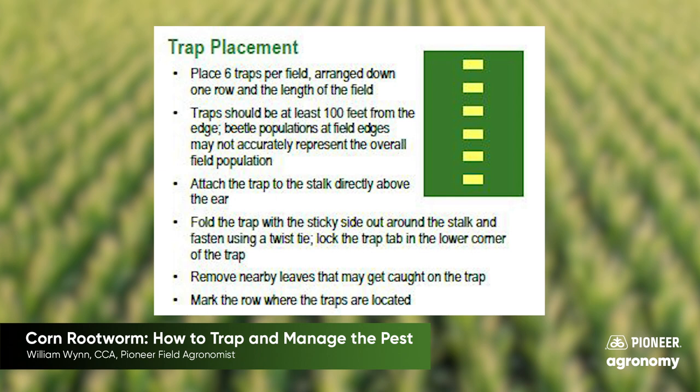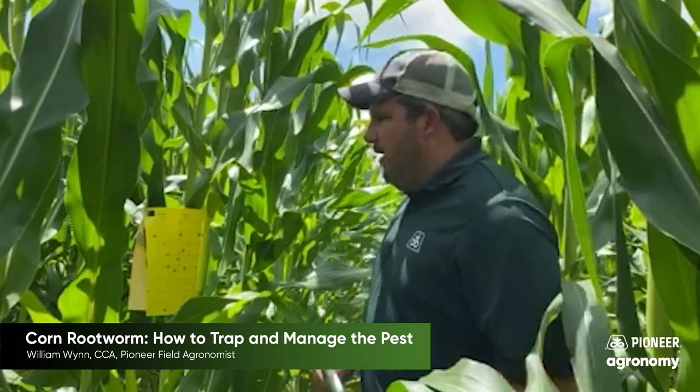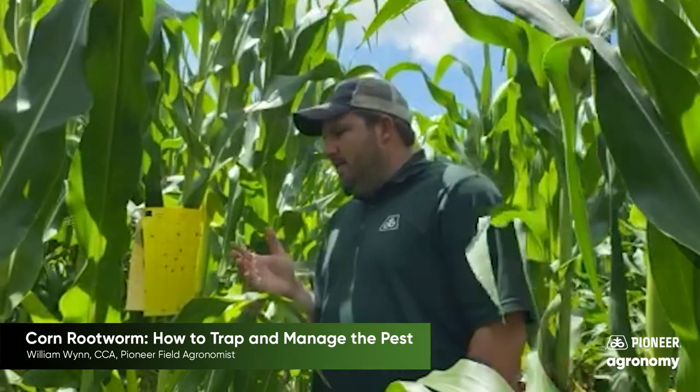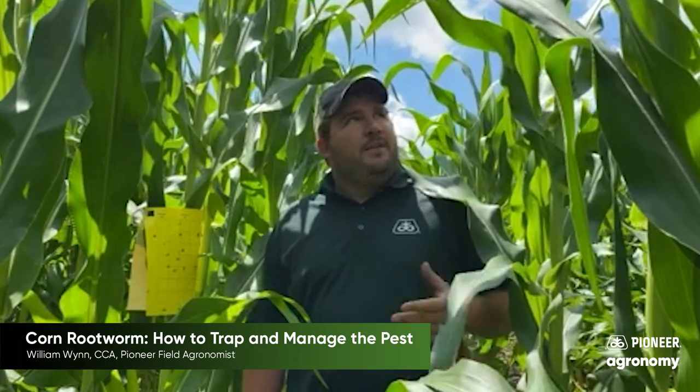When it comes to putting these sticky cards out, traditionally you're going to want to try to do four to six locations in a field, at least 100 feet between each trap, scattered in a direct line across the field. I predominantly use orange marking spray paint to guide me through the field, as flags can disappear. We want to hang these right around ear height, because those beetles are going to want to be feeding on those silks — that's their main food source along with pollen from the tassel.